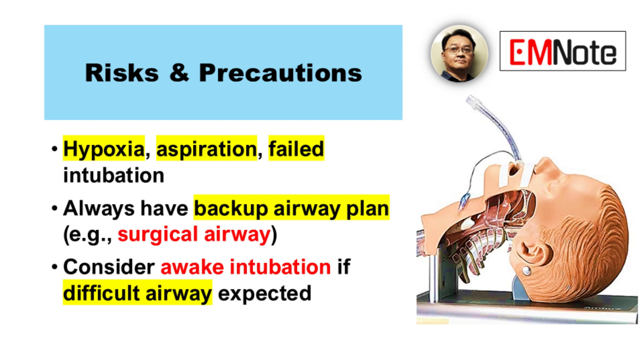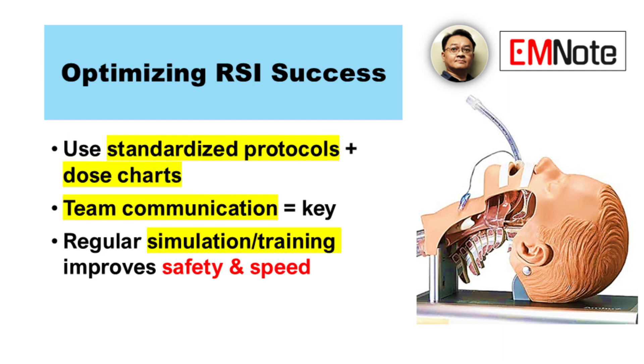Let's discuss the potential complications again. What are the most serious ones? Hypoxia, aspiration, and failed intubation are the big three. How can we minimize these risks? Standardized protocols, proper training, and excellent teamwork — it's all about that.